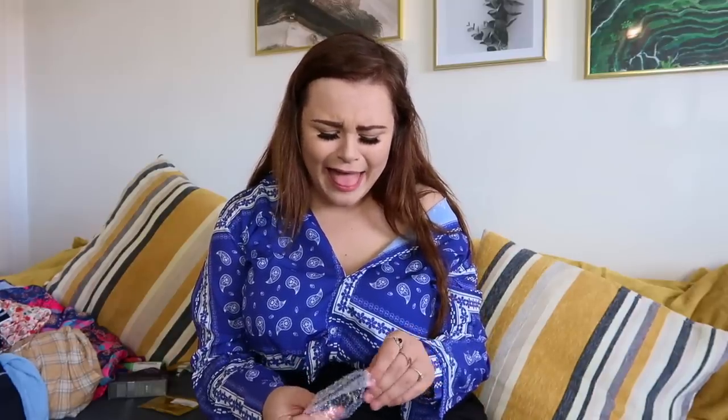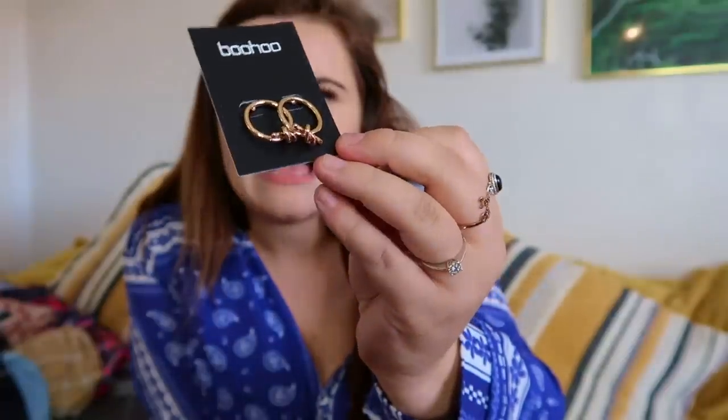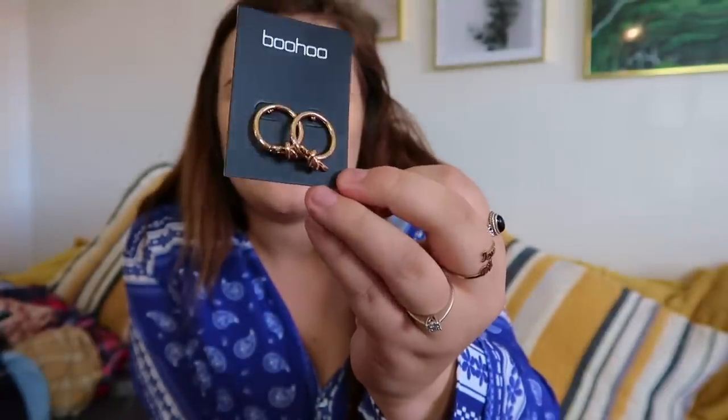Last but not least, I got some cute earrings. These are gorgeous gold earrings with a little tie detail on them — I just thought they were dead unique. Statement earrings and rings are really my thing. I'm getting into necklaces now too. The only piece of jewellery I never wear is a bracelet — I'm just not a bracelet lover.